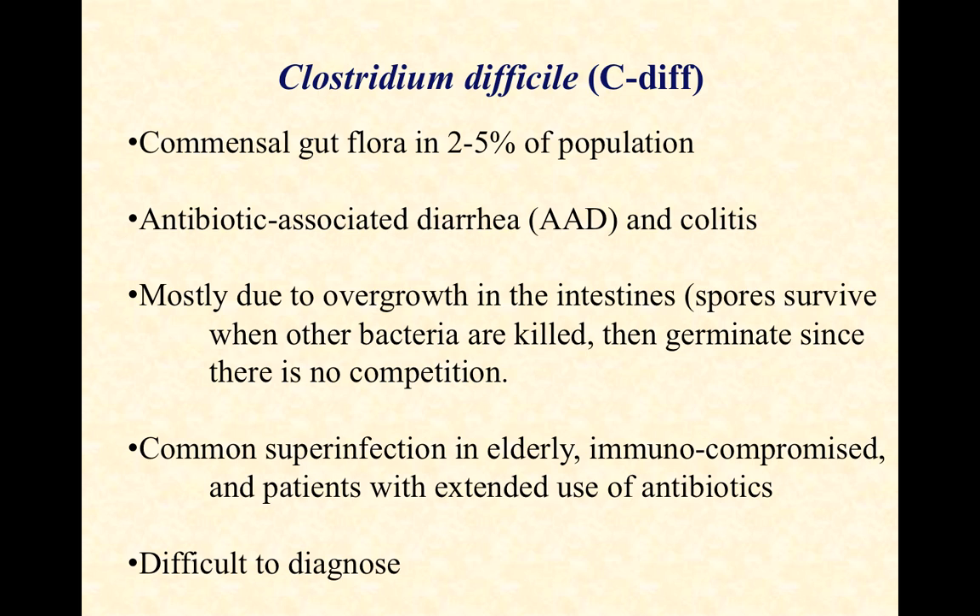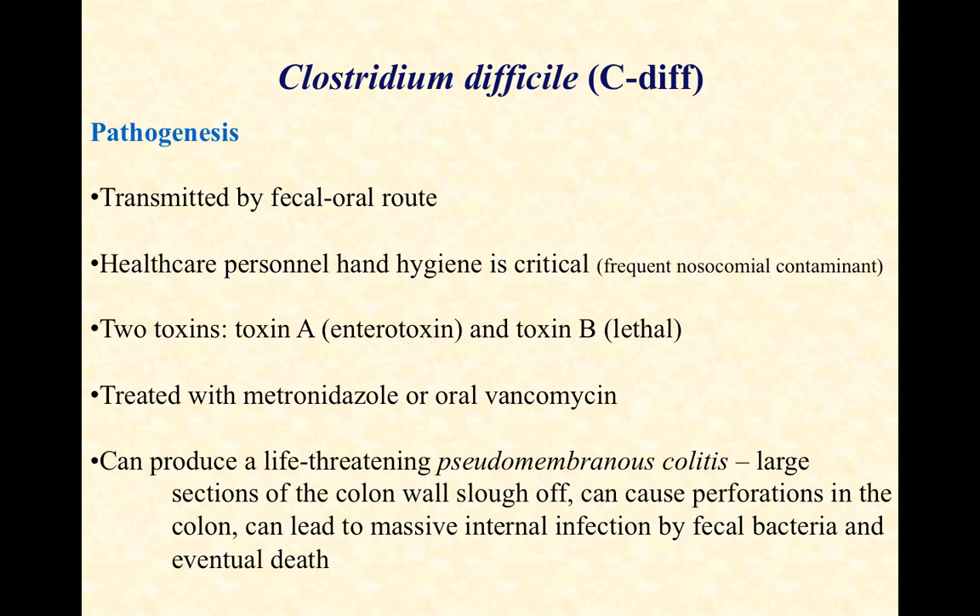The antibiotic clindamycin is frequently discussed — extensive use of high doses of clindamycin is believed by some to be one of the guiltiest parties for causing C. diff, though that is debated. C. diff is difficult to diagnose and difficult to treat. It's transmitted by the fecal-oral route — from the feces of one person to the mouth of another.